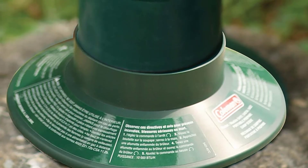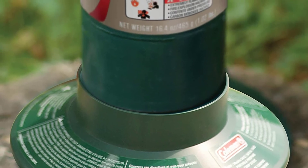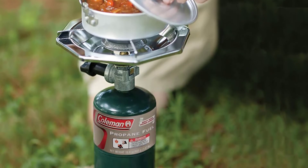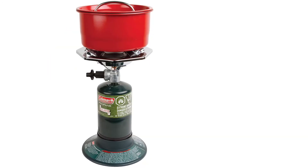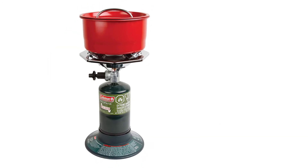The Coleman Bottletop can take an eight-inch pan with no problem, and with a steady base you can stir without worrying about an uneven surface. The Perfect Heat technology also makes it economical with fuel usage, so even at its highest output, the stove can last up to 2.5 hours on one 16.4-ounce propane cylinder.